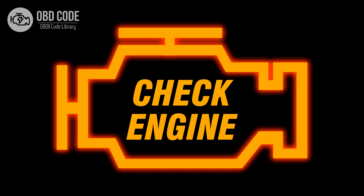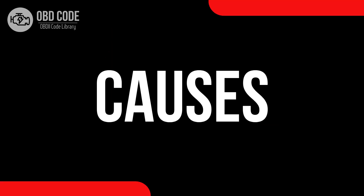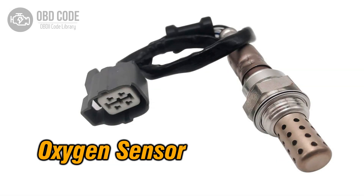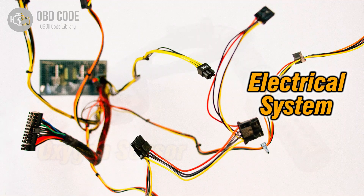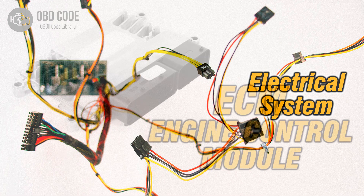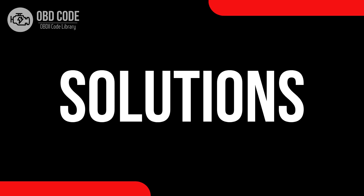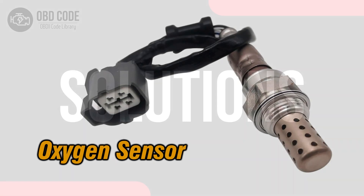Causes of code P0138: 1. Faulty oxygen (O2) sensor. 2. High voltage or wiring issues within the sensor circuit. 3. Problems with the engine control module (ECM).